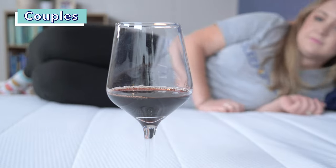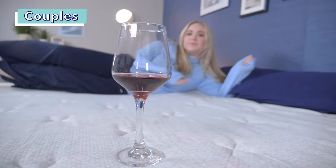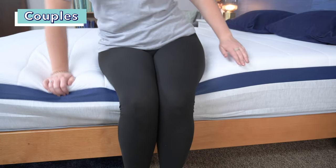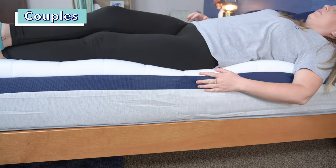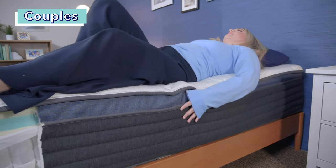Two other tests we use to assess a bed are motion isolation and edge support — both important for couples sharing a bed. Motion isolation refers to a bed's ability to isolate motion at the source so it doesn't transfer across the bed, meaning you won't be woken up by your partner tossing and turning. Edge support refers to a bed's ability to bear weight around the perimeter without dipping. In our motion test, the standard Midnight performed pretty well; the Midnight Luxe didn't perform quite as well but was still decent overall. As for edge support, both beds have reinforced edges, with the Luxe having reinforcement around the entire perimeter while the standard only has it on the long sides.